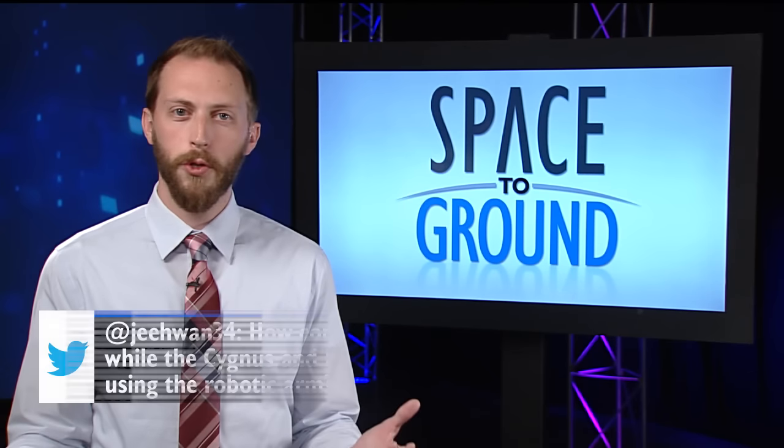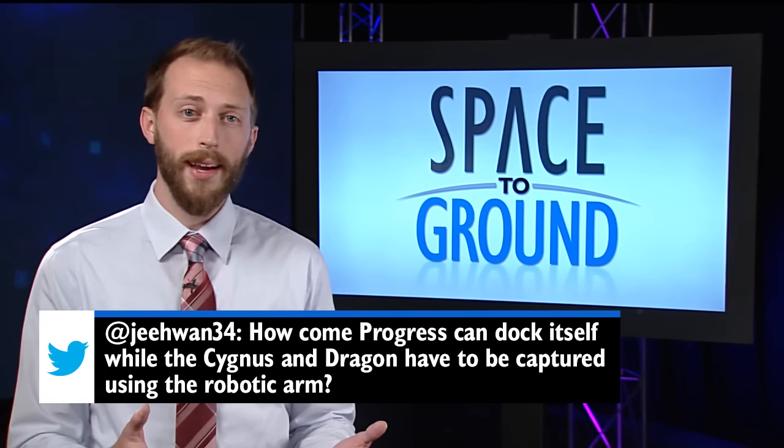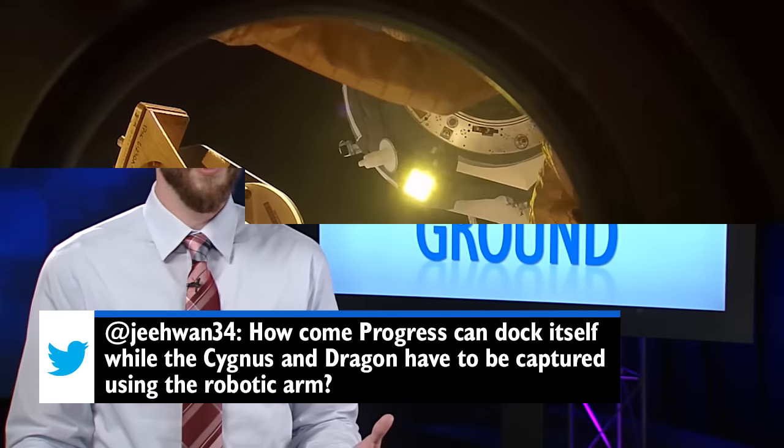This week, Twitter user Jay wanted to know why Progress docks itself while Cygnus and Dragon have to be captured. Let's look at some of the differences between docking and berthing.